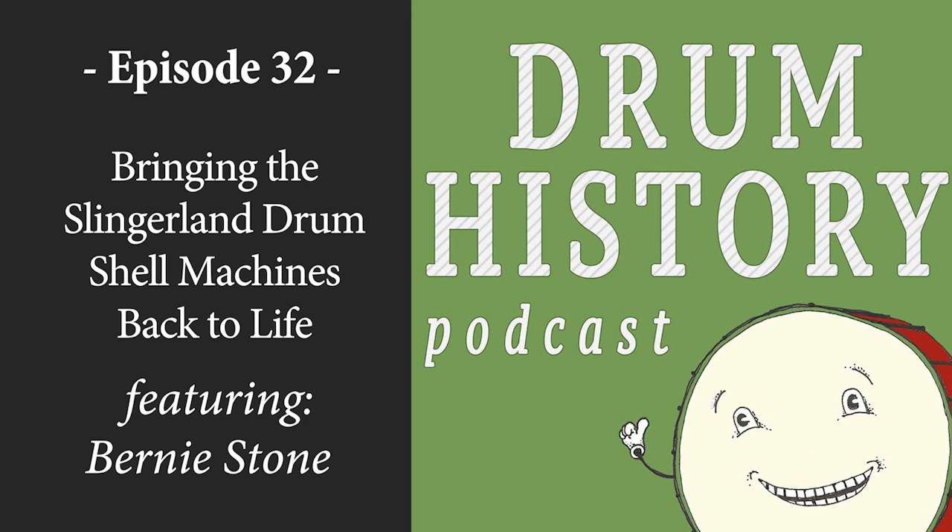Hello and welcome to the Drum History Podcast. I'm your host Bart Vanderzee, and today we are joined by Bernie Stone of Stone Custom Drum.